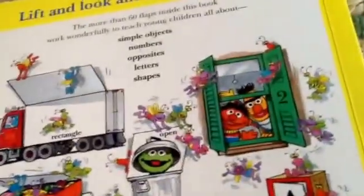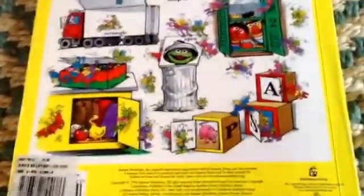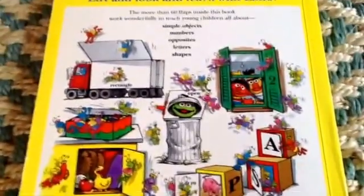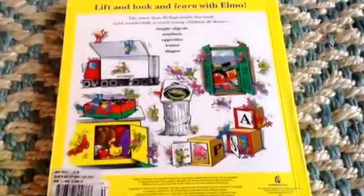So that was the end of that book. This is a really, really cool interactive book for kids. It's a fun one. So, Nanny B, over and out. Thank you.